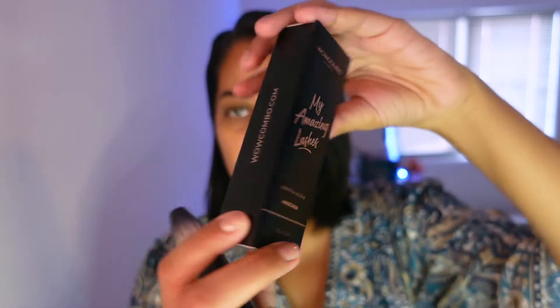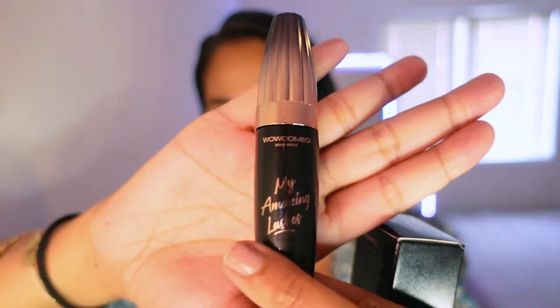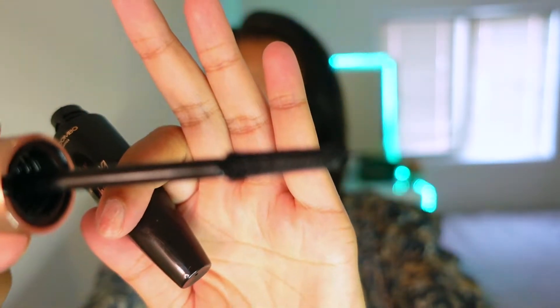So again, this is what the packaging looks like. In the back, you have all the instructions on how to use and all that. The mascara itself looks like this — it's nice, like a black rose gold package. And if I open it, this is what the brush looks like.